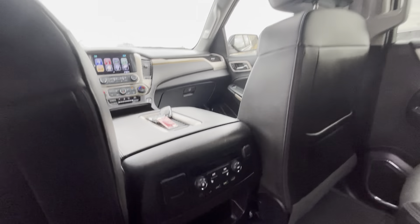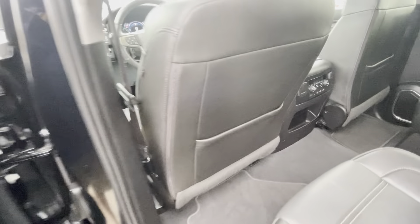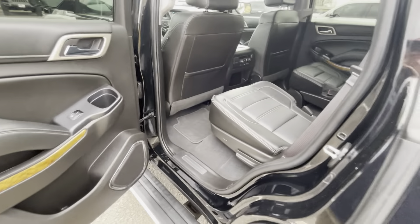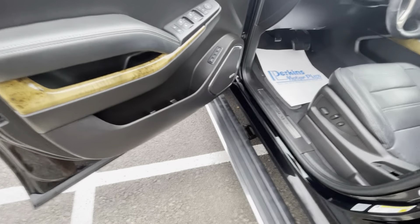Both seats look great. You can see the DVD player and rear controls — super, super clean vehicle. It smells great, does not smell like smoke, no smells at all. You'll certainly like that.